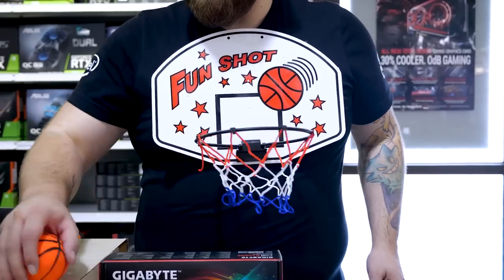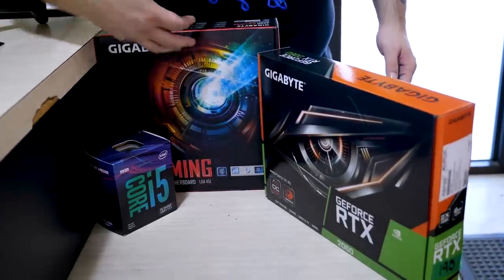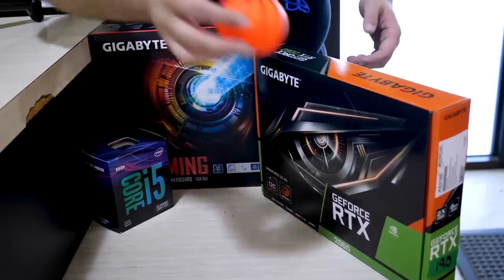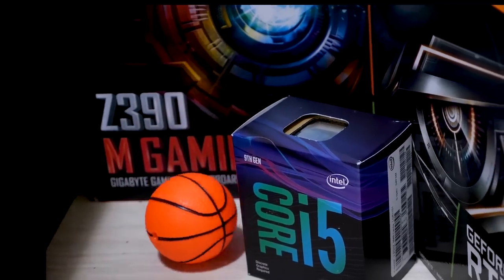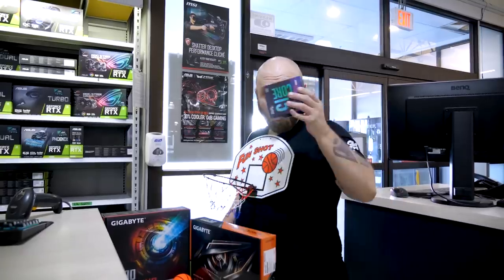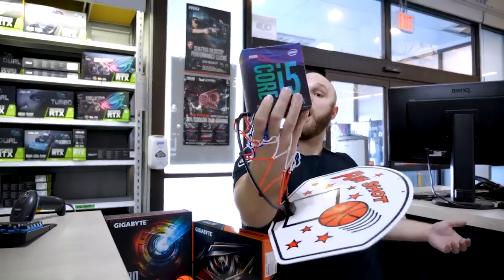You'll be ready to bounce into gaming with this triple threat — you can bounce pass, dribble, or shoot with this bundle featuring the Gigabyte RTX 2060, the Gigabyte Z390M Gaming motherboard, and the Intel i5-9400F.